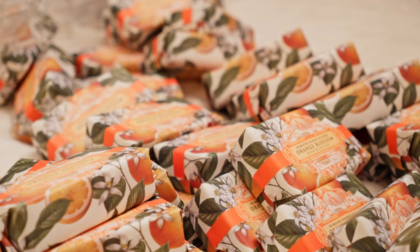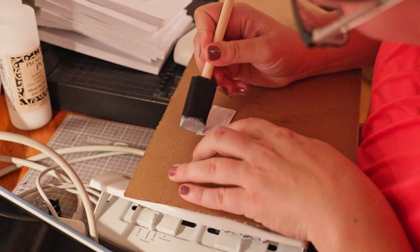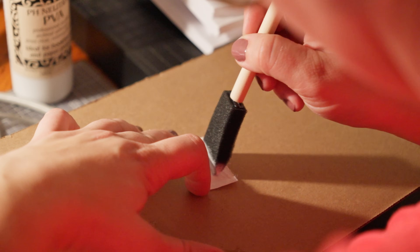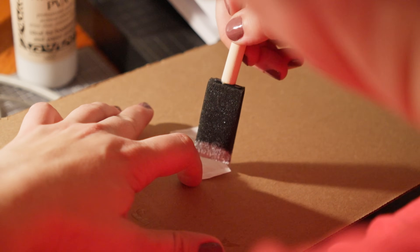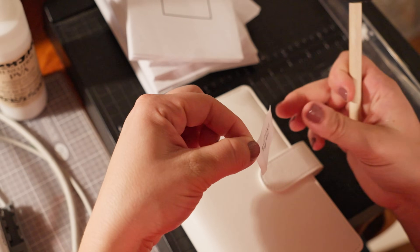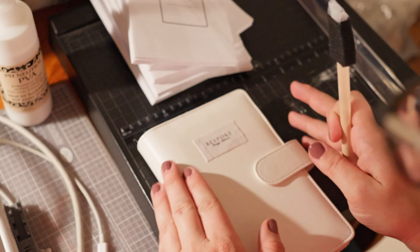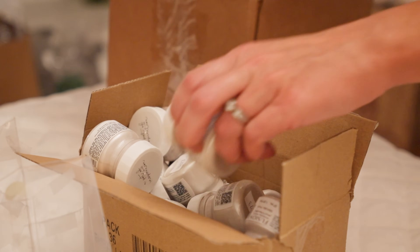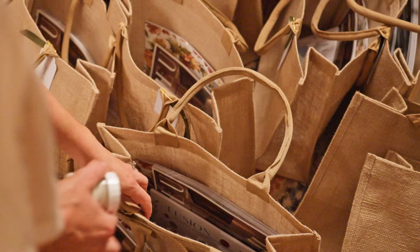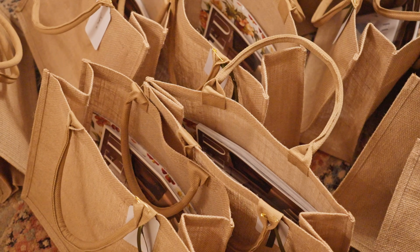Once the shopping was done, we got to work back in the garden suite. Most of my team had flown in and we worked on assembling 18 different things: place cards, menus, name tags, gift bags, and everyone got their own little journal with class notes. We had some really exciting sponsors this year — Milieu Magazine, Fusion Mineral Paint, Iron Orchid Designs, and other companies I'm proud to work with.